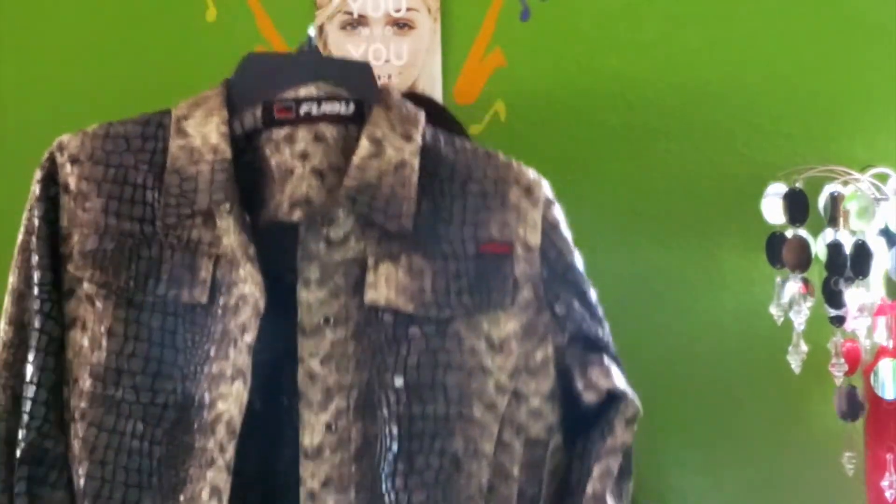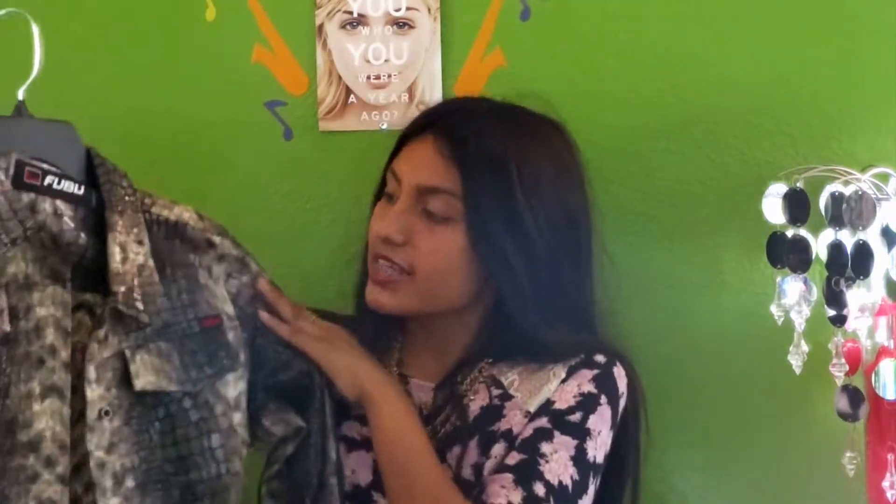The next thing that I got was actually given to me from my brother. You guys are going to say that this is ugly, but I actually thought the same thing — but I wore it and it just looks really pretty on you. It's just this sweater with a snake skin print on it.